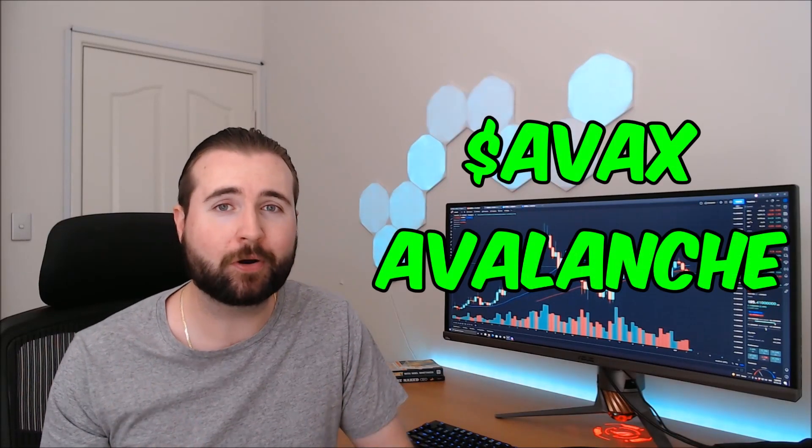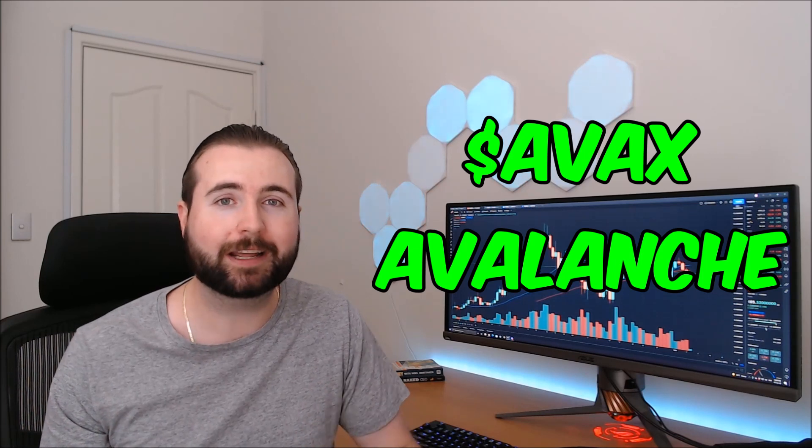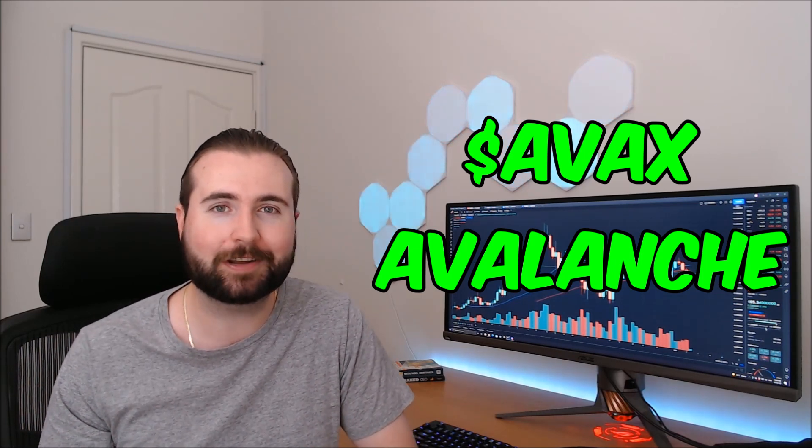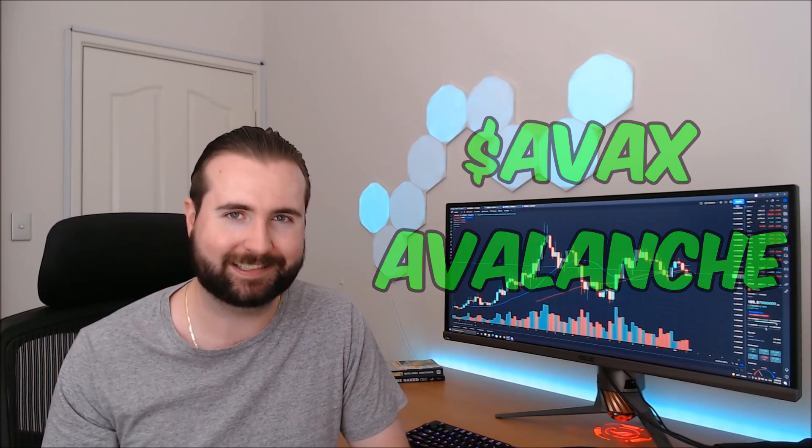Today we're taking a look at a brand new coin on the channel, AVAX, aka Avalanche. We're going to be performing some technical analysis on it and making some predictions on where we can expect to see AVAX go in the near future. Let's get into it.